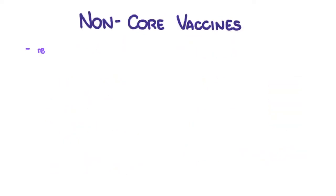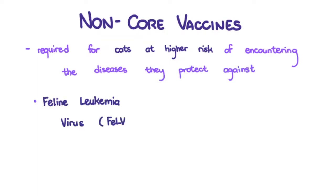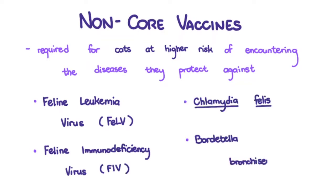Non-core vaccines are required for cats at higher risk of encountering the diseases they protect against, like feline leukemia virus, feline immunodeficiency virus, Chlamydophila, and Bordetella bronchiseptica.